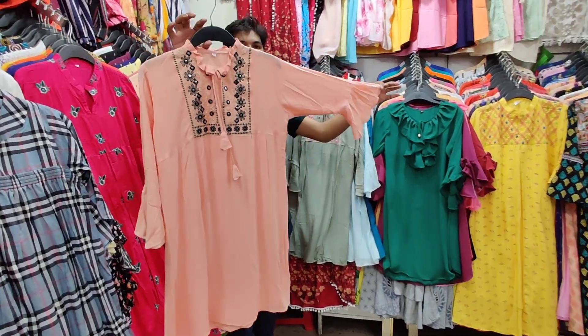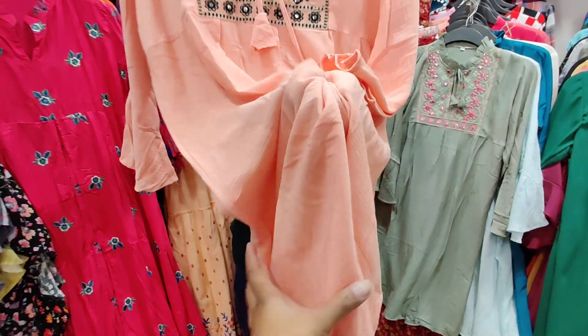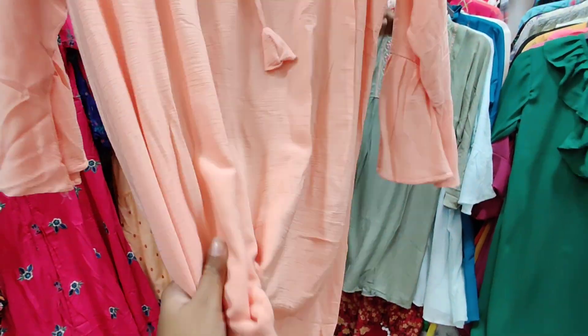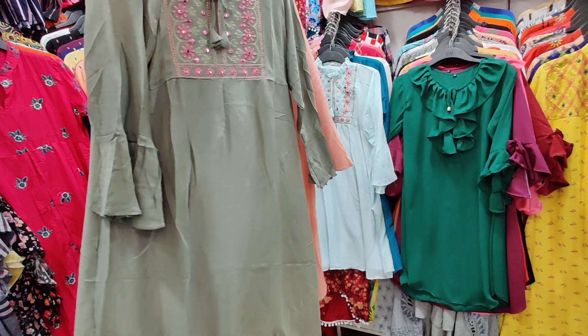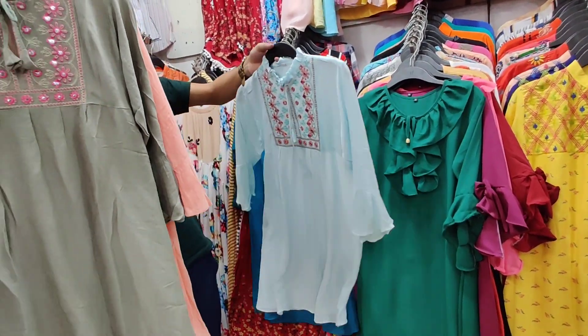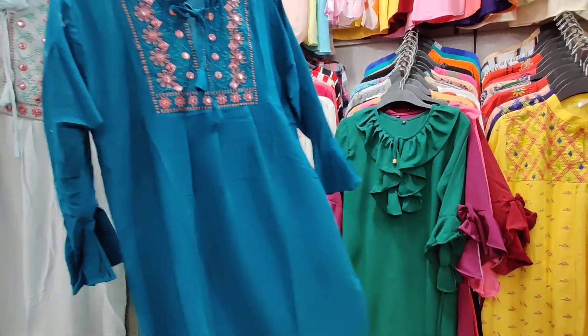This price is only 30 — only 30? It's a wholesale price. It's soft. We can see the price as well. It's olive color. This is a yellow color. This is a sky color.